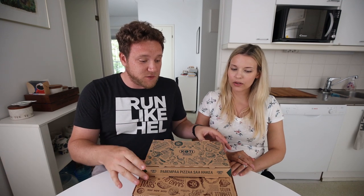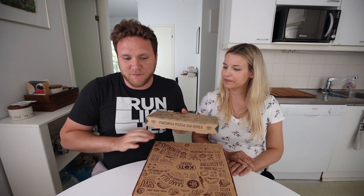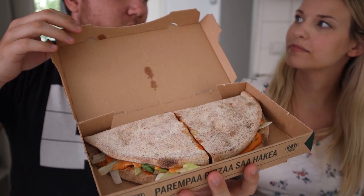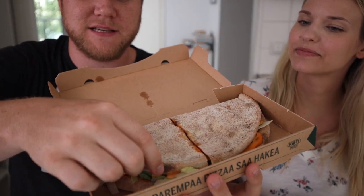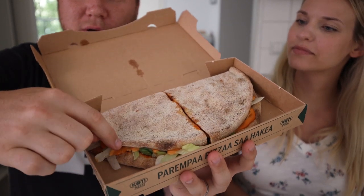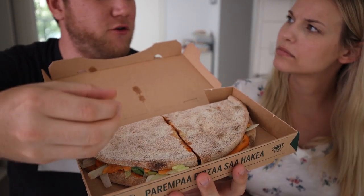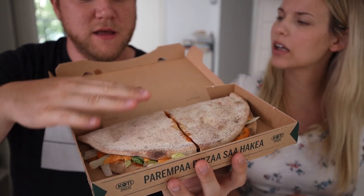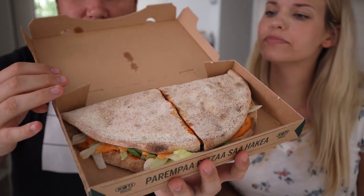Shall we start from the smallest one? Sure. So first up we're going to try this one, which is called a kotzone, which is Kotti pizza's take on a calzone. Aren't calzones normally crimped around the edges? I think that's pretty much a kotzone. So basically a folded pizza.